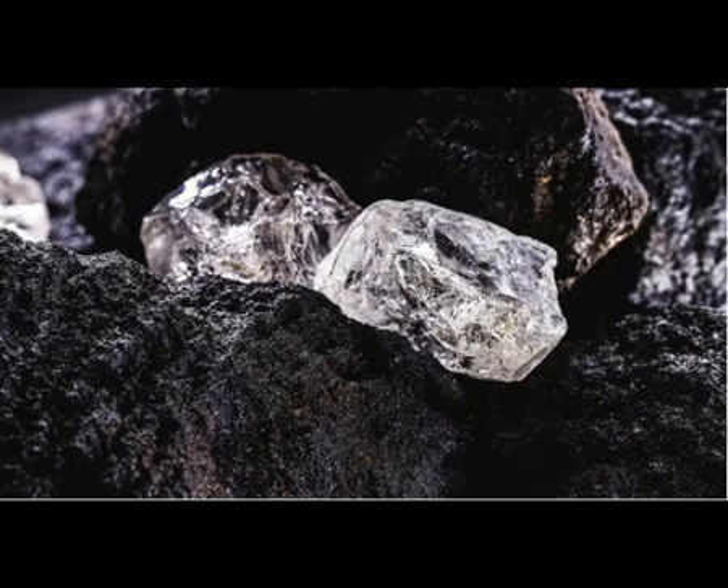Researchers noticed that kimberlites occur most often during times when the tectonic plates are rearranging themselves in big ways, Gernon said, such as during a breakup of the supercontinent Pangaea. Oddly though, kimberlites often erupt in the middle of continents — we have kimberlites in the middle of the United States, for example — not at the edges of breakups.